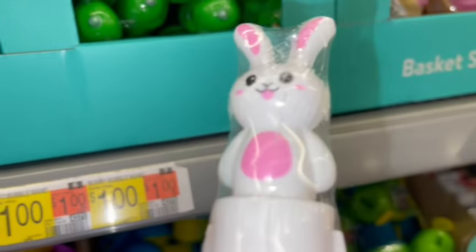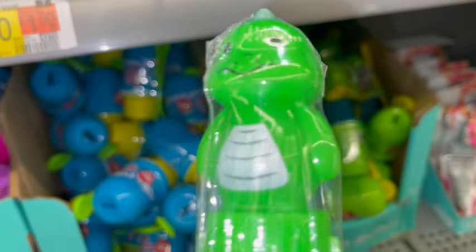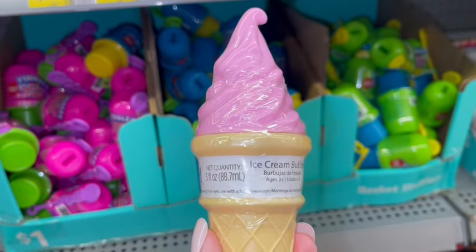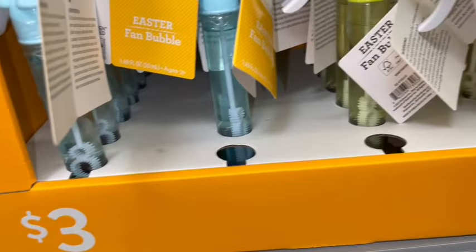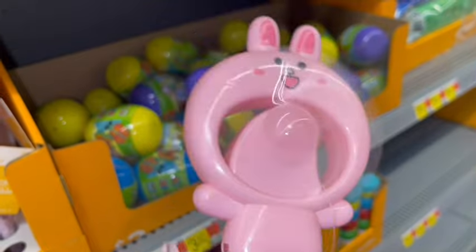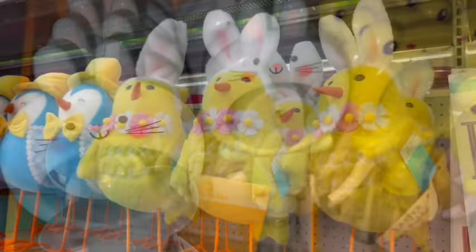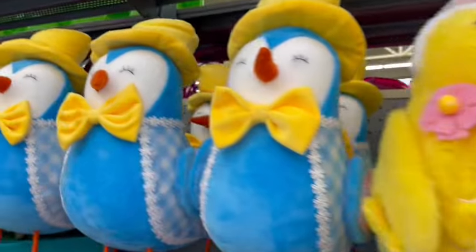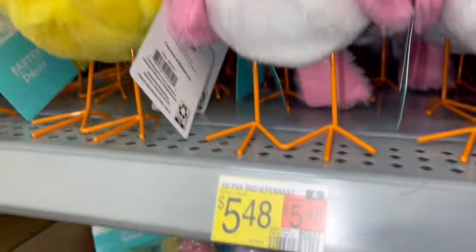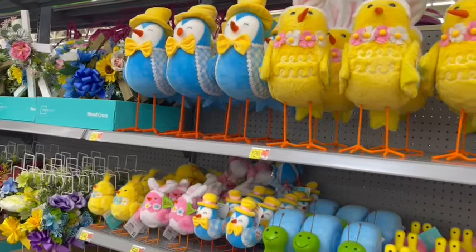Here are some basket stuffers for a dollar: a cute little pink and white bunny bubble wand, a little green dinosaur one, and bubblegum pink ice cream bubbles. For $3 they have little basket stuffer fans — a cotton candy pink one where you push the button on the side to make the fan go, a little green frog, and a cotton candy blue bunny. Easter chicks are $12.88 for the large ones and $5.48 for the smaller blue, pink, and yellow ones.